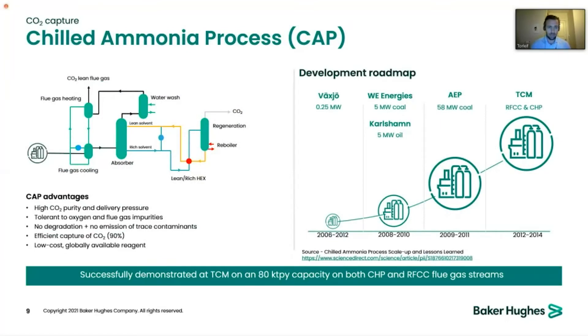The chilled ammonia process is based on ammonia, which provides a couple of benefits. It's less degradative than amine or amine-like solvents, and it is able to deliver CO2 at a higher pressure — at high purity in the range of 20 bar. In addition, the degradation of the solvent is lower in this process.